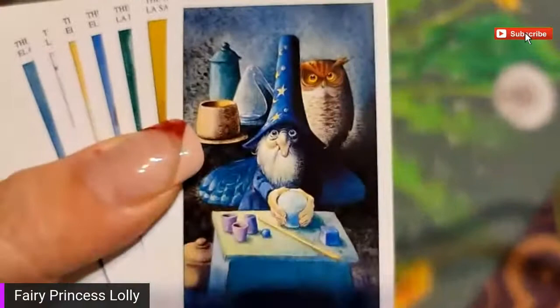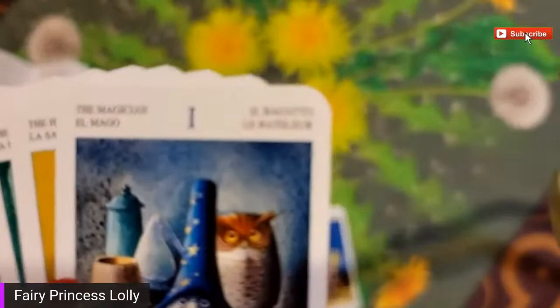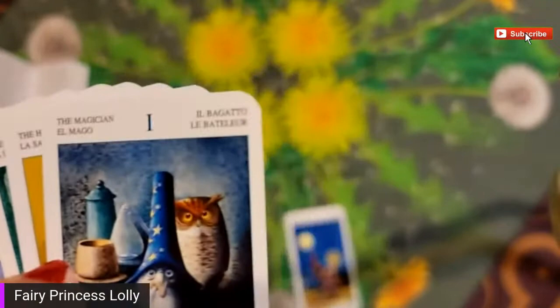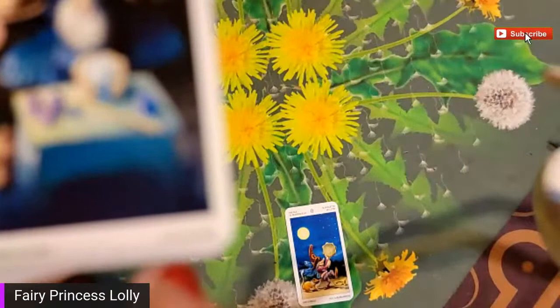Zero is the fool - okay. So here we go, these are the major arcana on top. This is the magician. It's in English, in Italian 'il bagato,' in Spanish 'el mago,' in French 'le bateleur,' and in German 'der magier.' And I don't know what this last one is - 'de magier' - maybe I'll see one that actually clues me in as to which language that is.